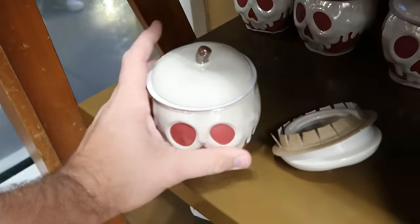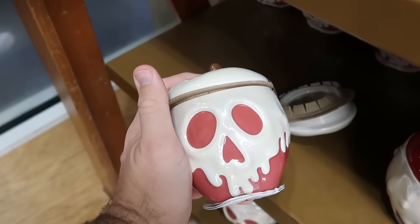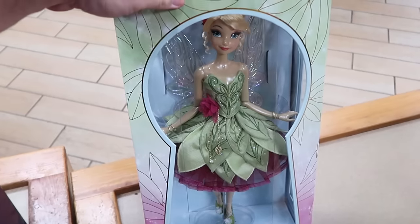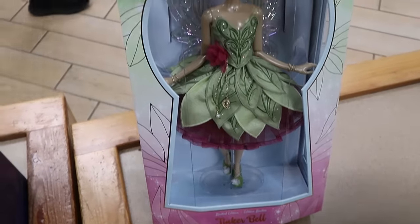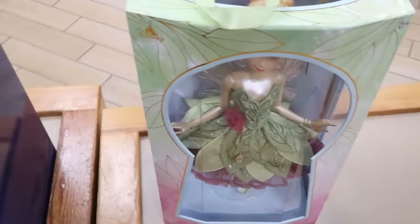Here's a brand new limited edition Tinkerbell doll with really fancy packaging. The dress she's wearing actually comes with a display base. This is one of 5,500 pieces and they only have a few of them here at the Character Warehouse.